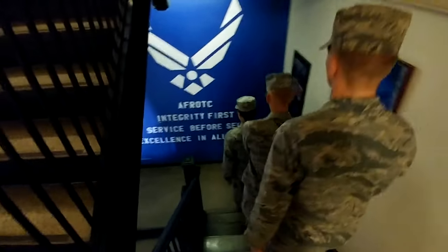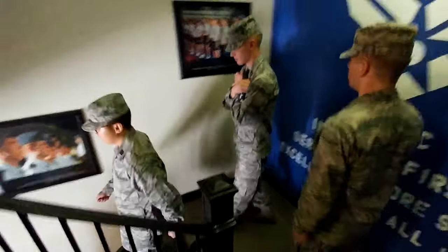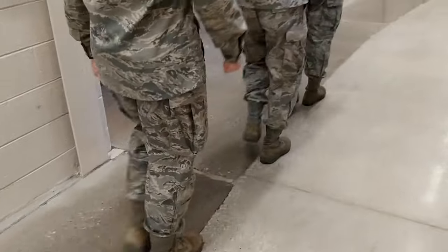The Commander will call post and the Key Bearer will hold open the door. The Detail Commander will call a forward march and the Key Bearer will rejoin the formation once everybody goes through the door.